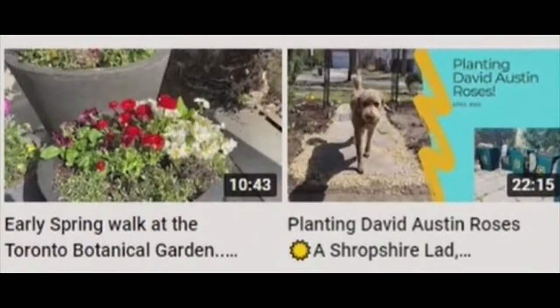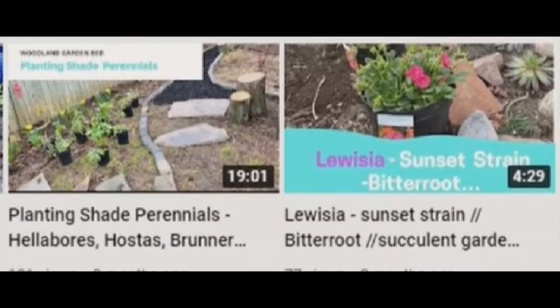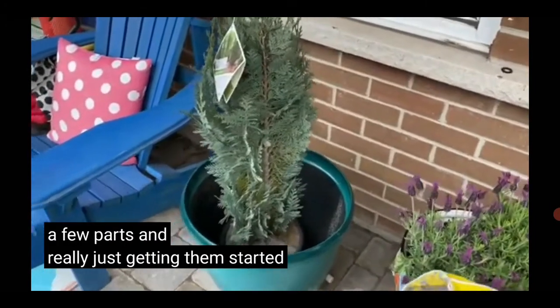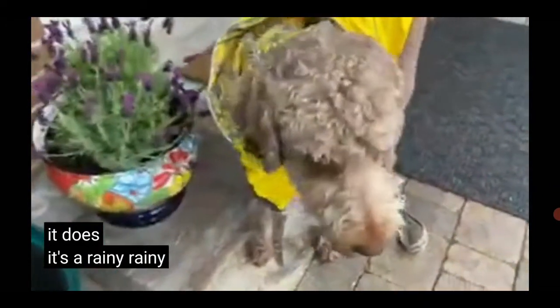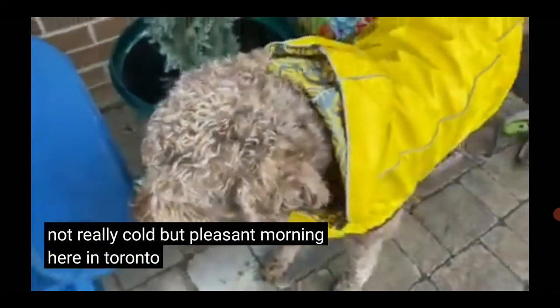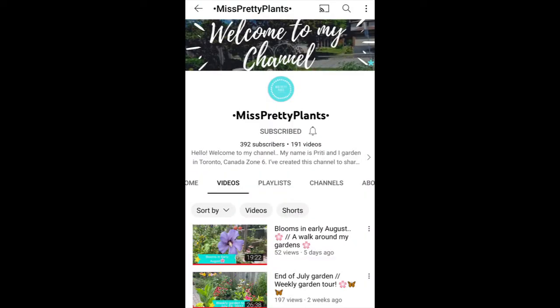Part of the garden is in ground, part raised beds, and part situated in containers. It's a rainy, cold — well, not really cold, but pleasant — morning here in Toronto. So no matter how you grow, you'll find something in common with Miss Pretty Plants.